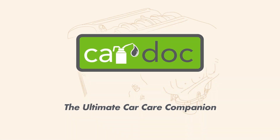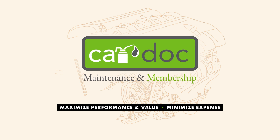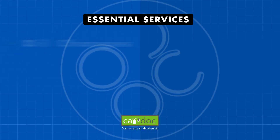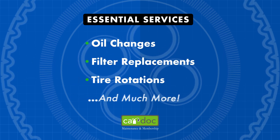CarDoc, the ultimate car care companion. CarDoc is your one-stop solution to keeping your vehicle running smoothly. Enjoy worry-free maintenance, including essential services like oil changes, filter replacements, tire rotations, and much more.